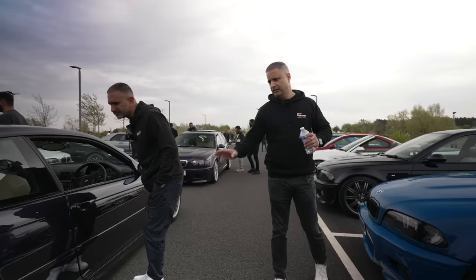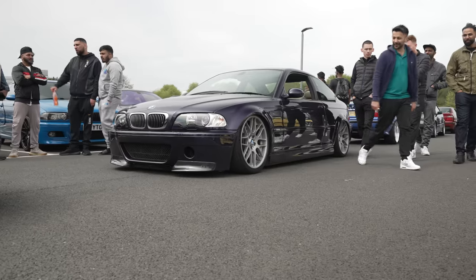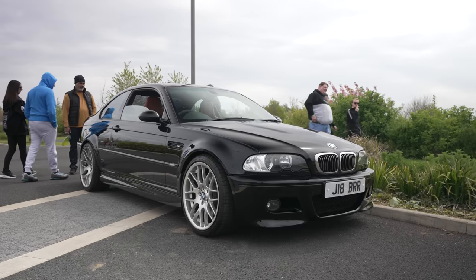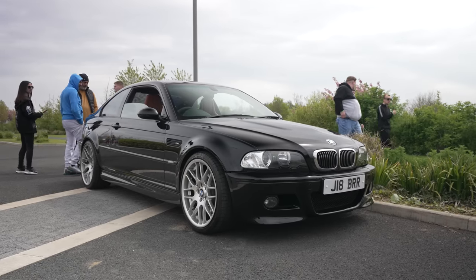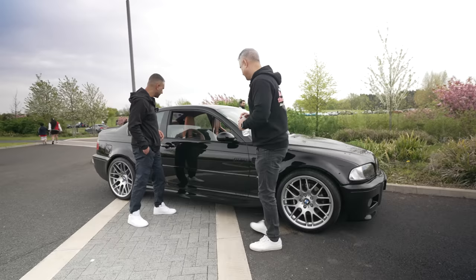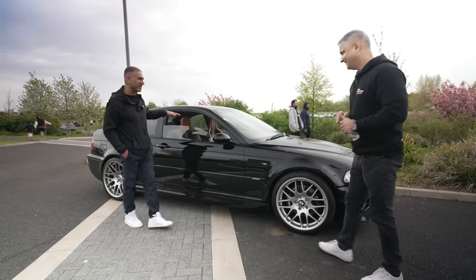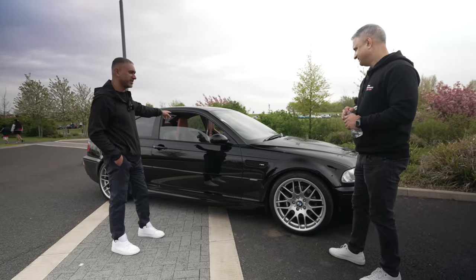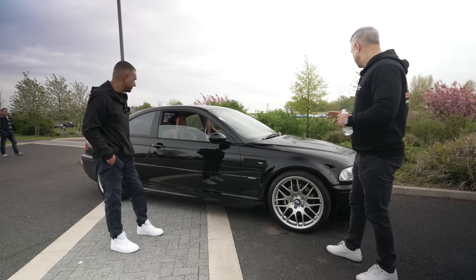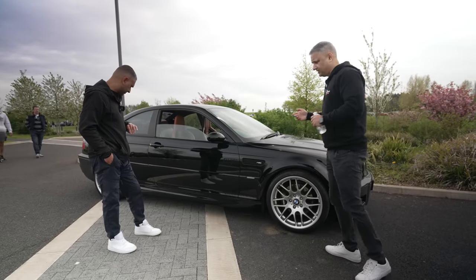E46s with that stancy look on air suspension, and convertibles. Another special E46 M3 here parked on its own — what's cool about it are the Recaro CS Sportster seats. They look good in almost any car but look particularly fantastic in this one. Really nice looking car — credit to the owner.